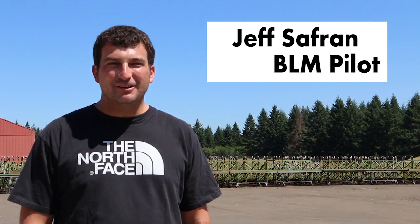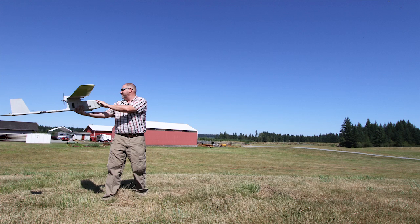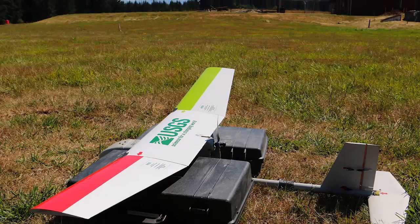We're out here at the Corning Sea Orchard demonstrating the capabilities of unmanned aircraft for a project trying to count cones on the trees out here. The orchard approached us looking for a faster and more effective way to count the cones to make their job a little simpler and achieve higher quality counts.